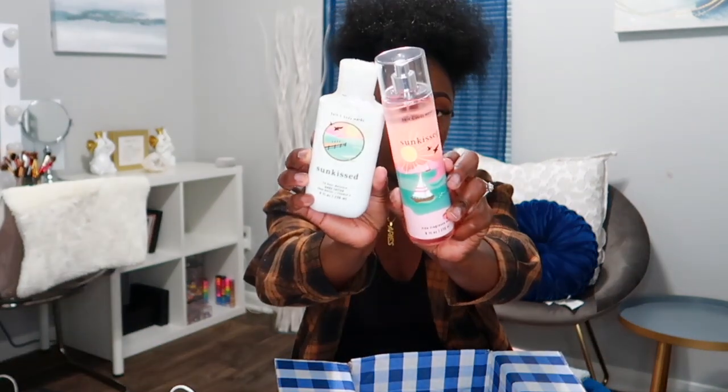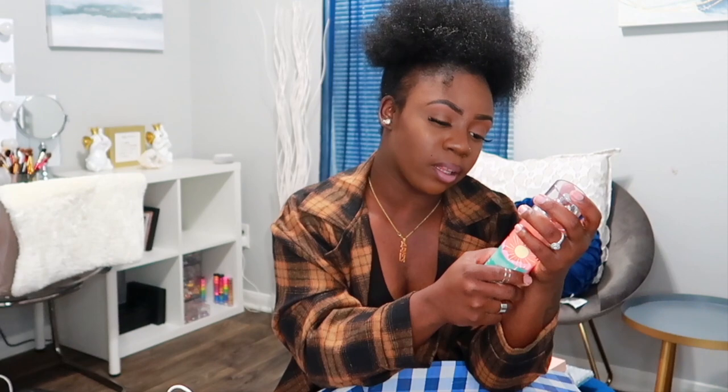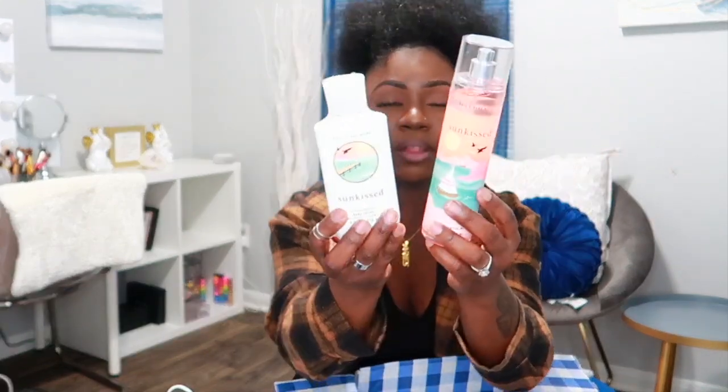The next one is Sun Kiss. This one smells really good — it has notes of sun-drenched orange blossom, sparkling sea salt, and vanilla green breeze. You can definitely smell the citrus note and a water note from the sparkling sea salt. I can't really pick up the vanilla, but it smells really really good. I got the lotion and the spray for this one.